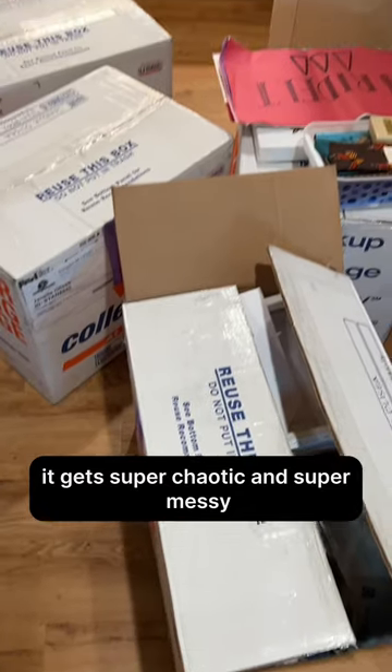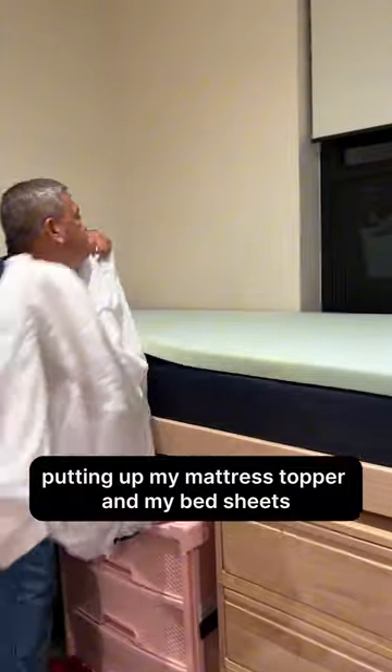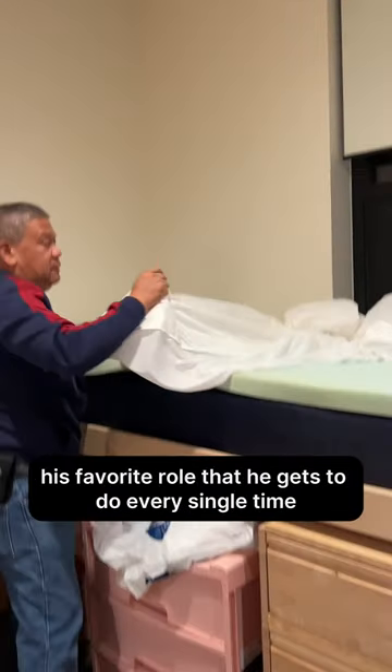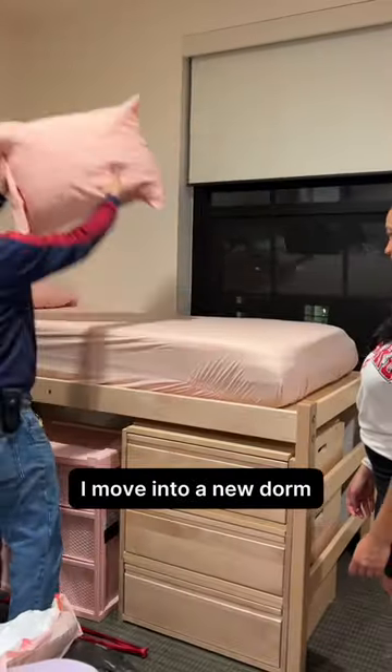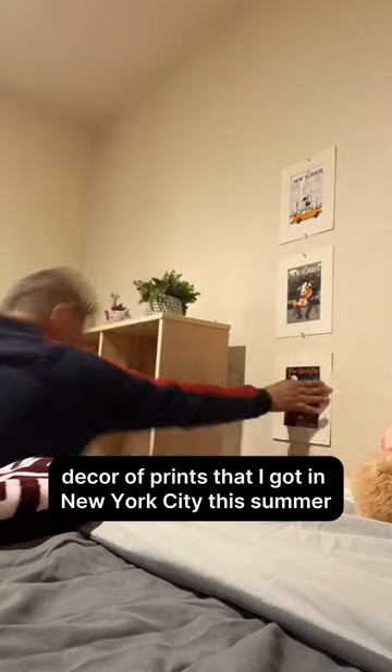Then we had to start moving things in, and as always it gets super chaotic and super messy. Here's my dad being super dramatic while putting up my mattress topper and bed sheets — this is his favorite role every single time I move into a new dorm.